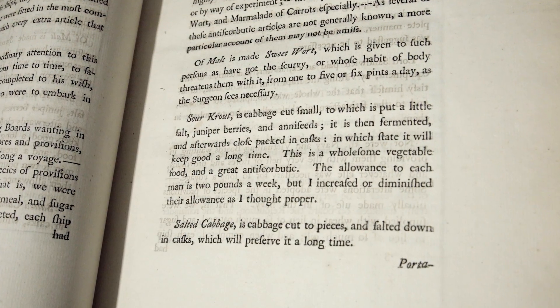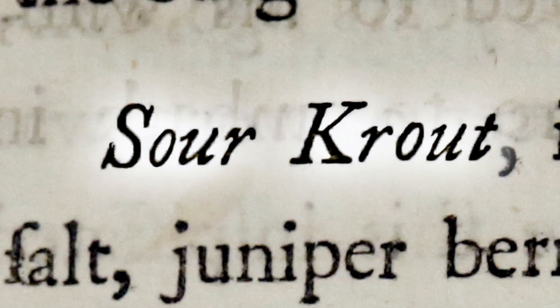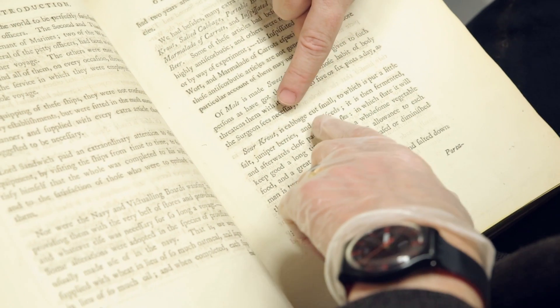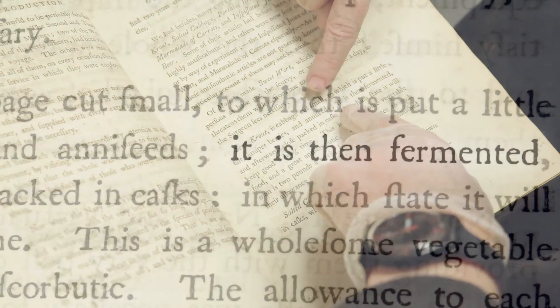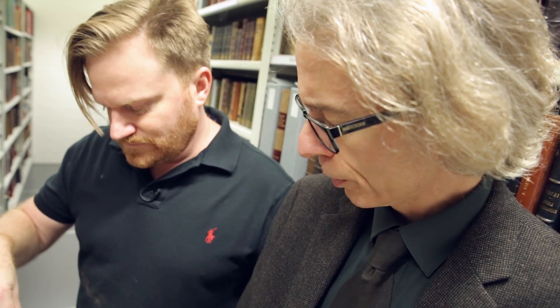Here we have some of the things they took with them on the voyage. He took sauerkraut, and this was to prevent scurvy during the voyage. So this is cabbage cut small, which is put into salt, juniper berries and anise seeds, and then fermented. He issued this to his men, and they didn't lose a man on this voyage to scurvy, which was unheard of at this period.